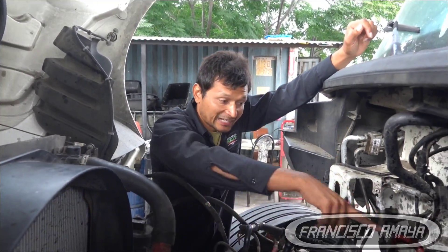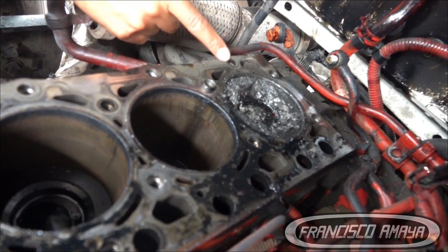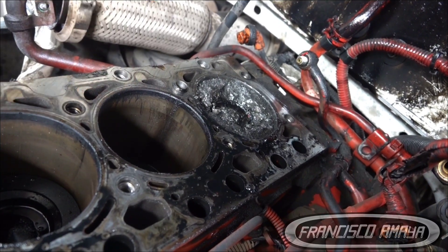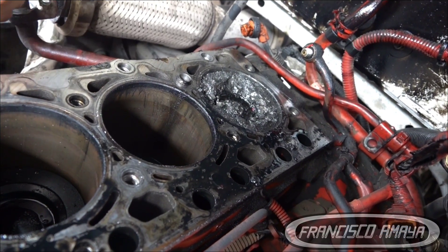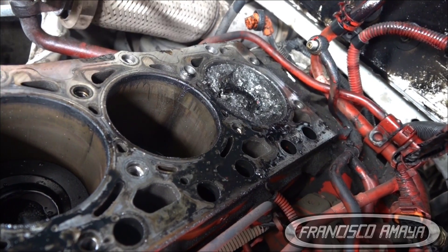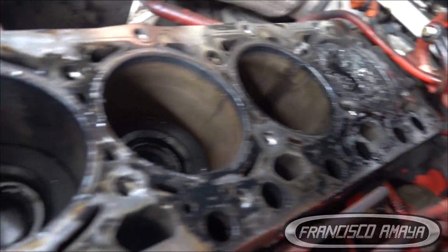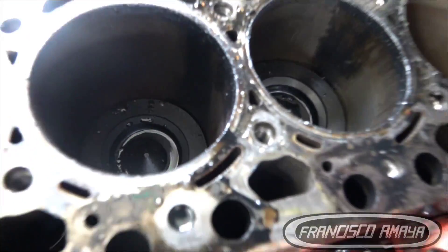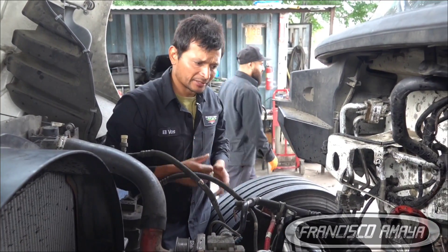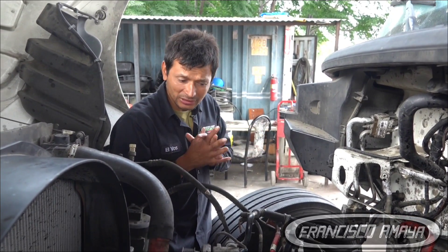This damage didn't happen overnight — it happened after many miles of use. The owner of the truck knew the engine was making a noise and didn't take care of it on time, causing a major problem. To repair this problem, we're probably going to be spending around ten thousand dollars, something like that.